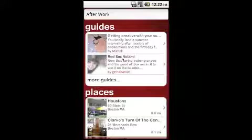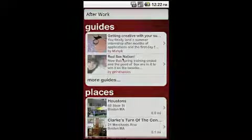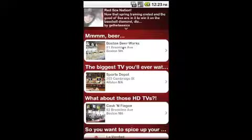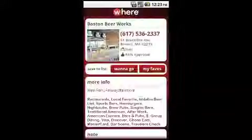Search results can be both guides and places nearby. Guides are lists of places that users, local experts or even celebrities have created as recommendations.